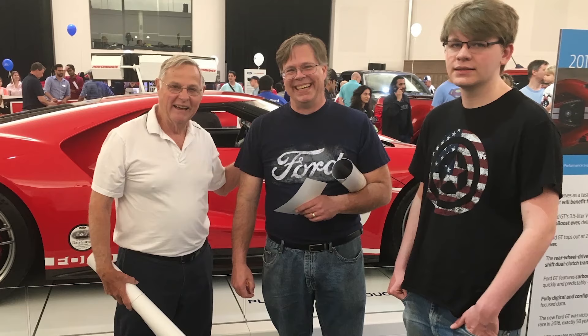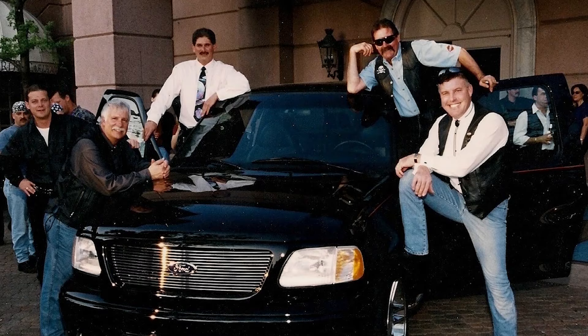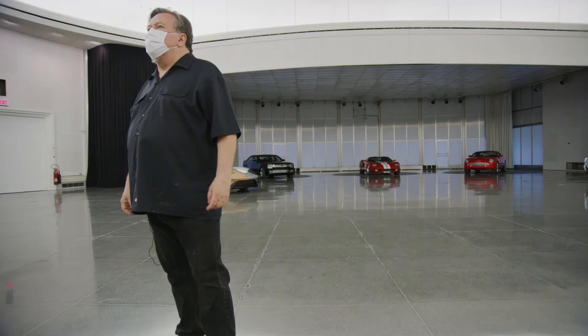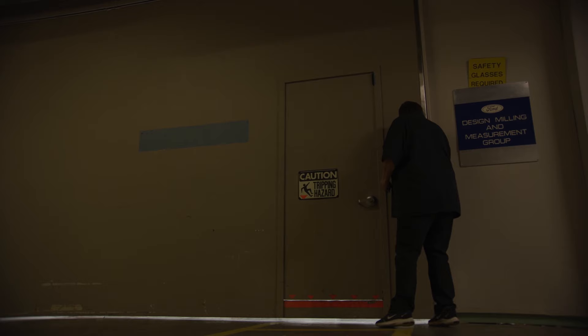We've had some fun events in the courtyard too. At one time, one of our designers without permission actually brought a Mustang in and drifted around the courtyard. We also use the courtyard for an annual car show where designers bring their own cars and we have food trucks. For our bring-your-kids-to-work day, we use the showroom — kids can practice clay modeling and watch people drawing. Some really nice social events have happened here.